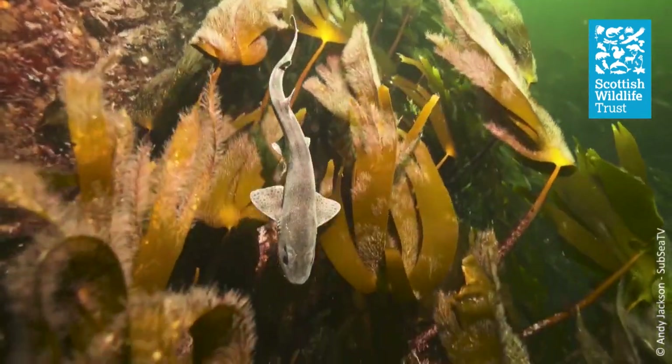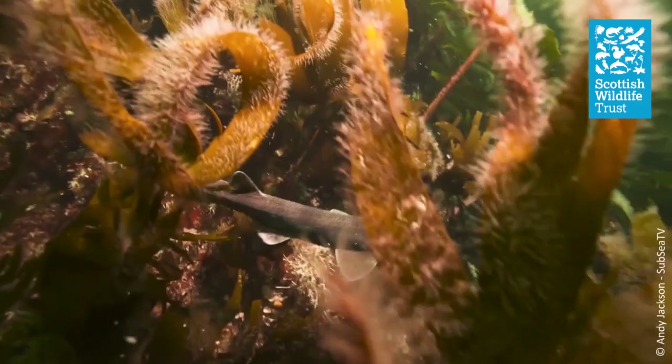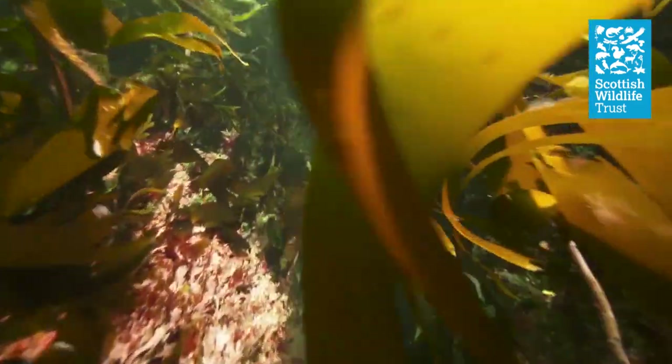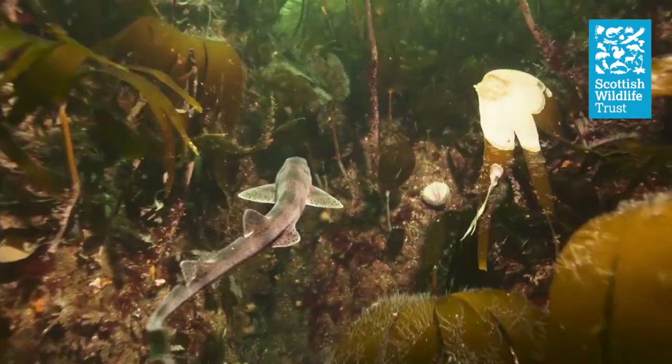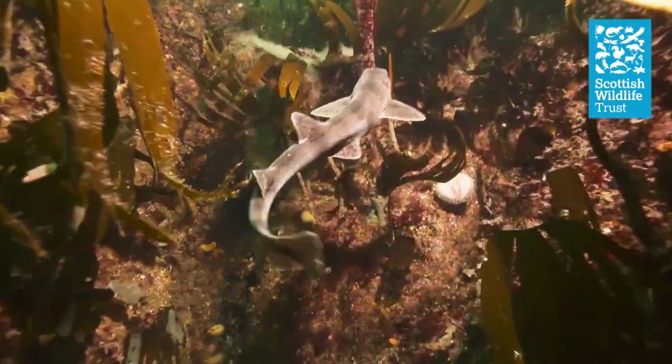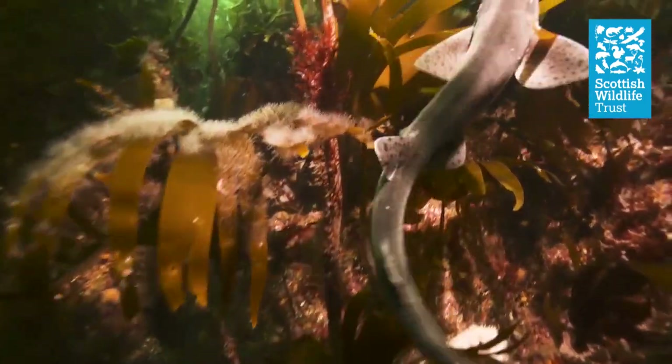I hope you've enjoyed learning a little bit more about some of Scotland's sharks, skates and rays. These misunderstood animals are often portrayed very negatively in the media, but as well as being an integral part of the marine ecosystem, I hope you'll agree that they have pretty fascinating lives. So next time you're on the beach, remember to take a walk along the strand line — you never know what you might find.